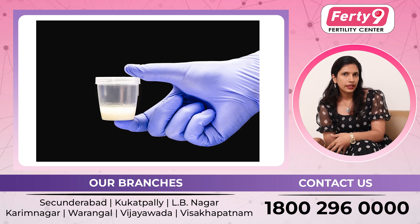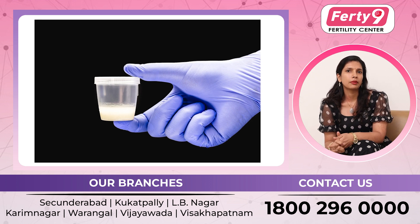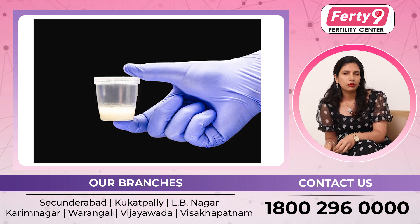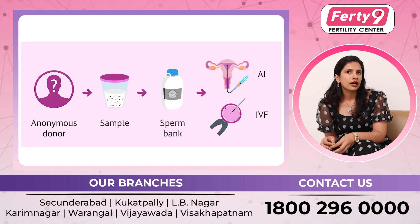So, there are some indications where we can use donor sperm. Next, we have a donor sperm question: how much is the pregnancy rate? We can use it as a donor sperm in these cases.